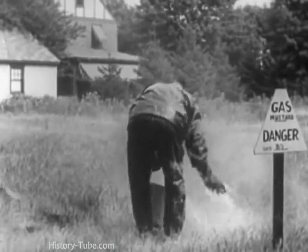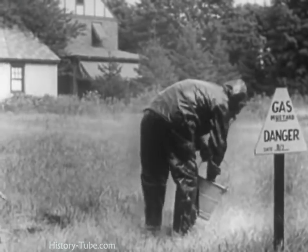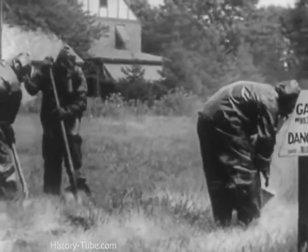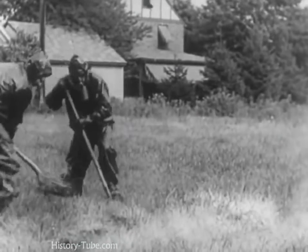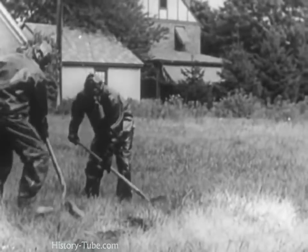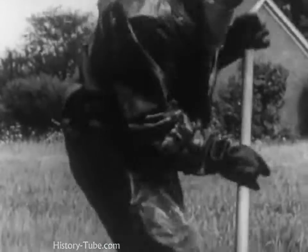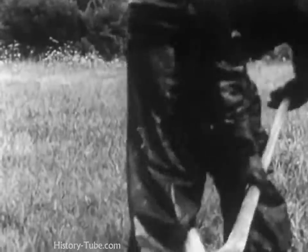Out in the fields where liquid gas has been dropped, dry chemicals that neutralize the liquid gas are mixed with the earth. This seems to remind us to stay off the grass after a gas attack. Persistent liquid gas and the fumes that it gives off may be lurking unseen and covered by grass or shrubbery for days or even weeks after it has dropped there.